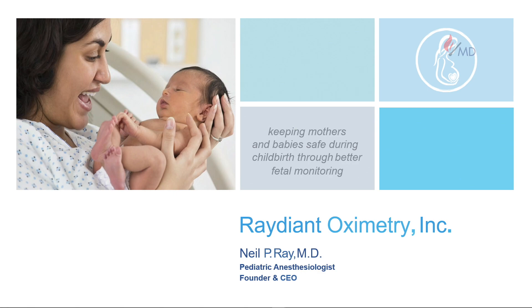Hi everyone, my name is Neil Ray. I'm a pediatric anesthesiologist, CEO and founder of Radian Oximetry. Our mission is to improve outcomes for mothers and babies during childbirth by developing a better fetal monitor.